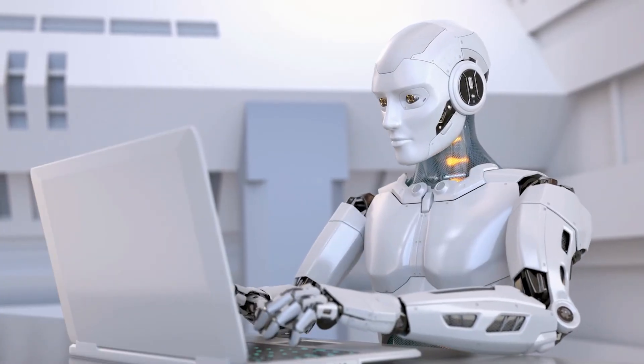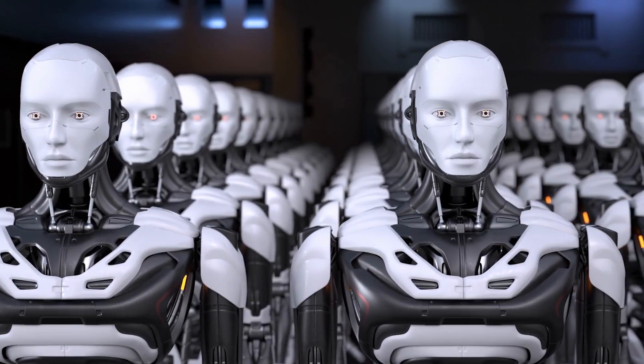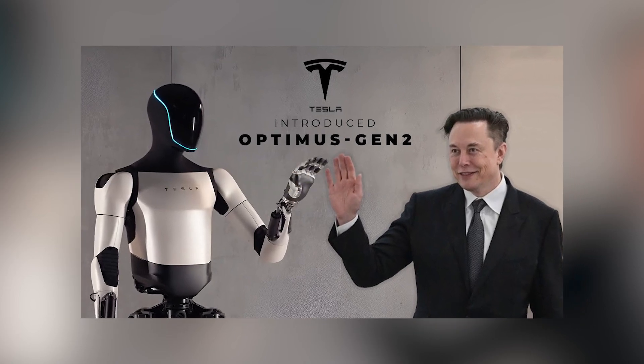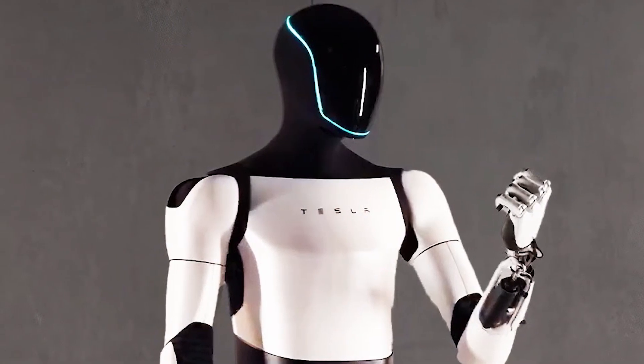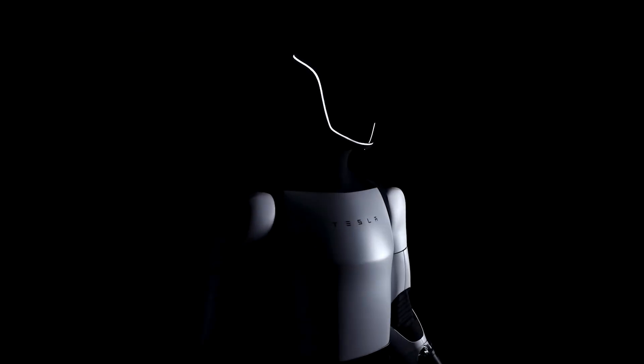This cutting-edge wonder represents a major leap forward in terms of speed, agility, and general functionality, perfectly embodying Elon Musk's vision of the future, where advanced humanoid robots play a crucial role in our everyday lives. Today's video will be covering the marvelous Optimus Generation 2, its multitude of innovations, and how it's paving the way for futuristic AI robots.